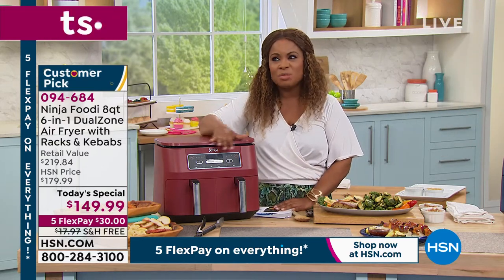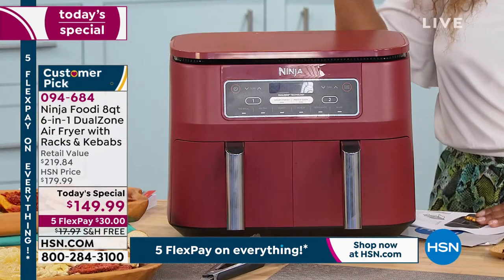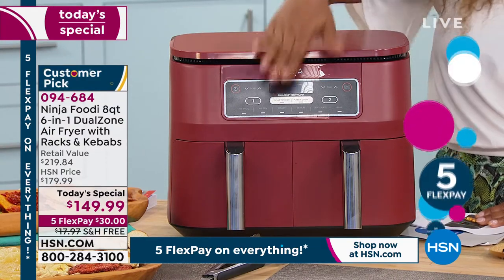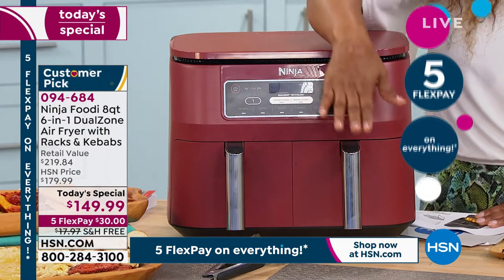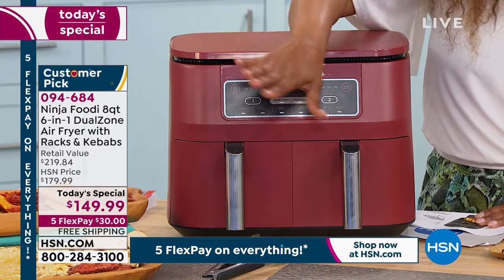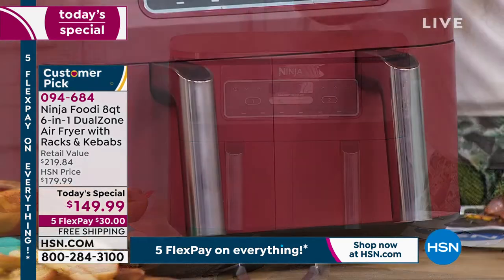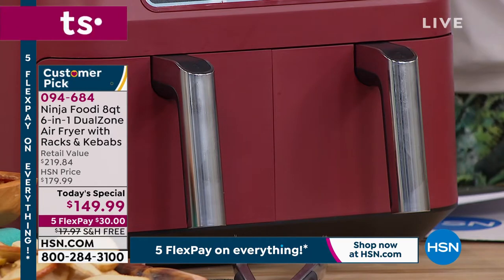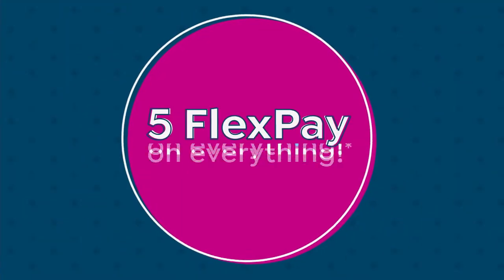This is one of the best air fryers we've ever offered. I love everything about it — the design, the shape, the digital display, the fact that you've got two baskets. You can operate them at the same time, or you can just use one. You don't have to use both if you don't need to. Our expert Rochelle Lucas is here now joining us.